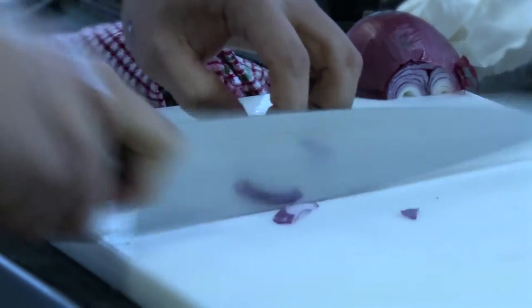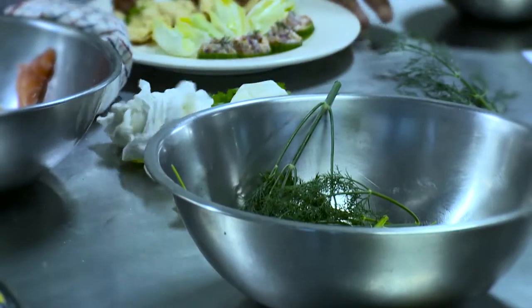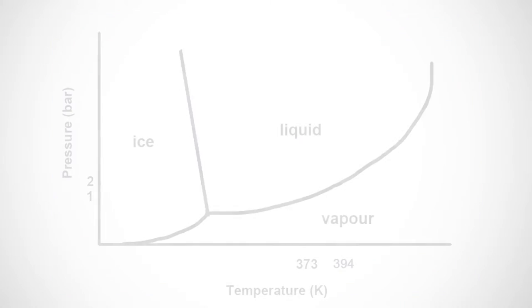There is a way of cooking foods in water that saves time and energy, improves food safety, and keeps the flavours and nutrition in. It is the pressure cooker. How does it work?